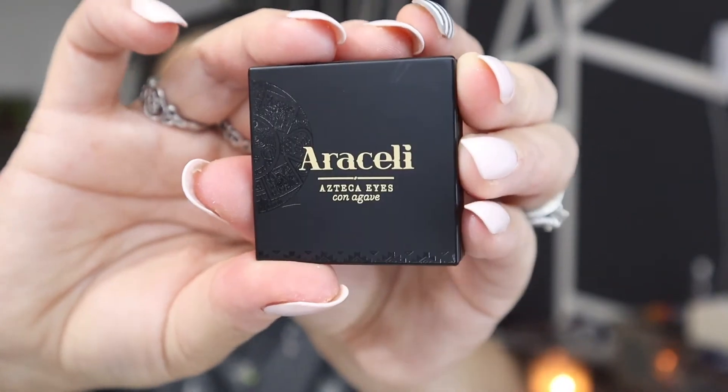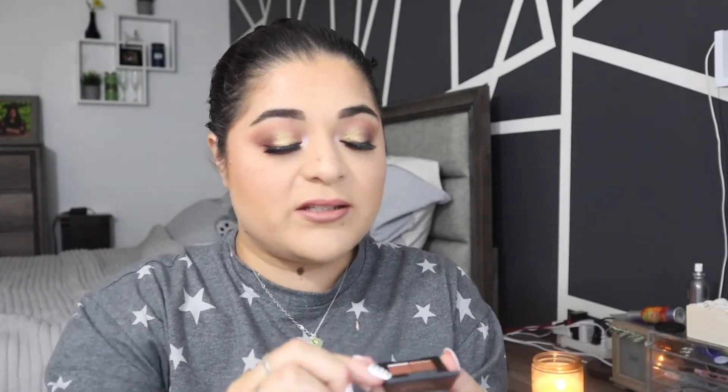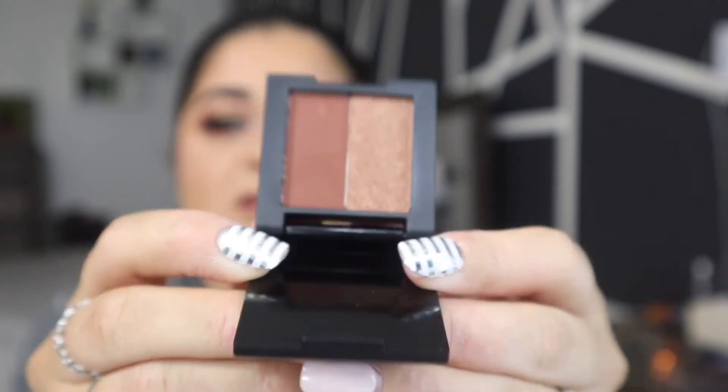Next I got two little eyeshadow singles from Araceli Cosmetics — she is Mexican. Look how beautiful that little sample is. This color is in Sun and Cacao — these are duos and I wanted to try out her shadow formula, so these were in add-ons. The second one is in Copper and Chocolate. Those shades would look good together.